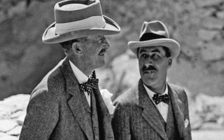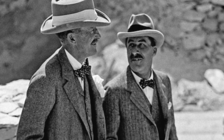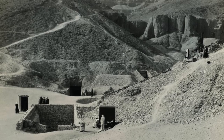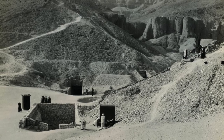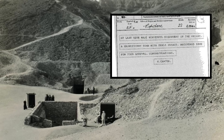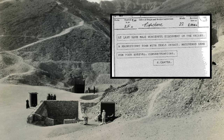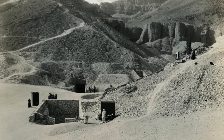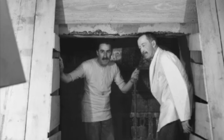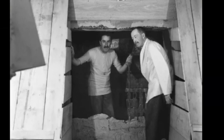Both men were convinced that the burial place of the young pharaoh still lay undiscovered somewhere in the valley. In November 1922, Carter was able to send a telegram to England announcing that he had discovered what he thought was the tomb. Lord Carnarvon wasted no time sailing to Egypt, and in December, Carter and Carnarvon were the first people to enter the tomb in more than 3,000 years.